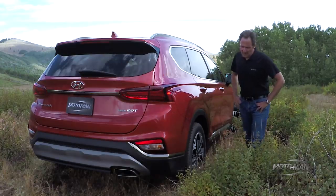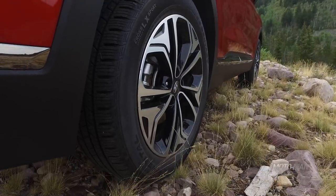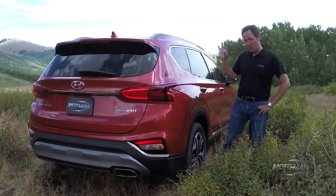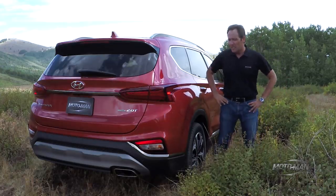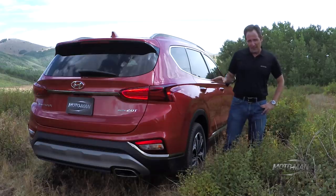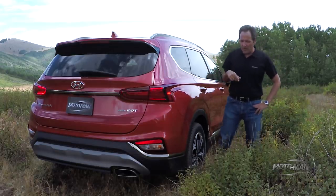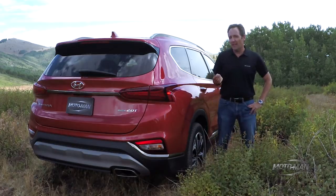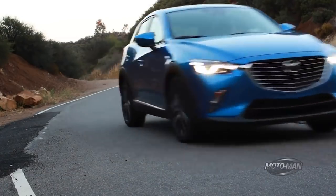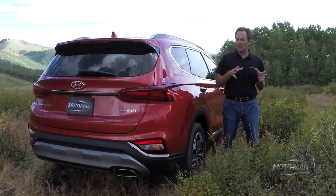The overall dimensions are interesting: it's a 108.7-inch wheelbase. As a basis of comparison, the Murano — a direct competitor in the segment — is 111.2 inches. The overall length is 187.8 inches, while the Murano is a little bigger at 192.8 inches.